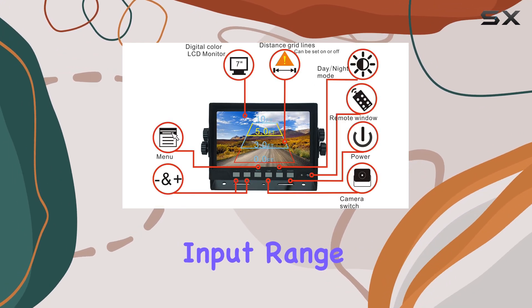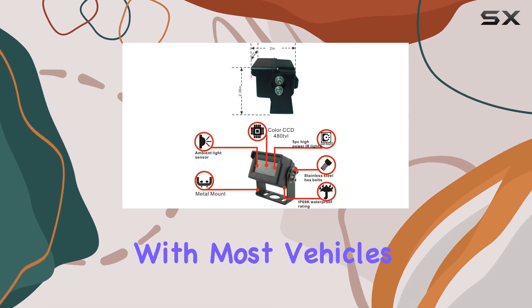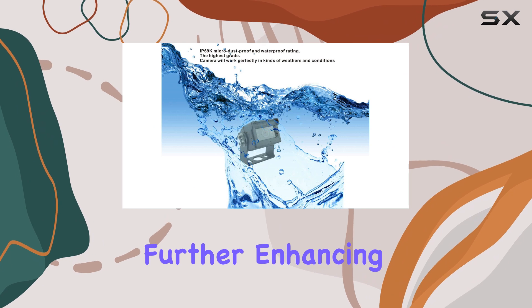The wide power input range of DC12-24V ensures compatibility with most vehicles, further enhancing its versatility.